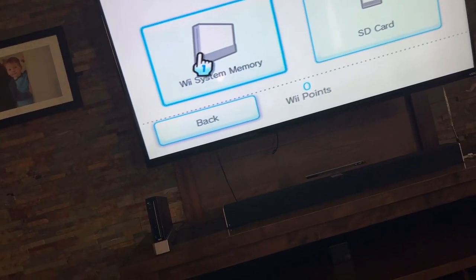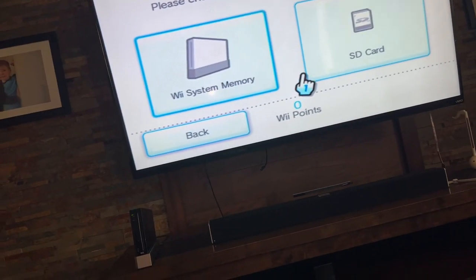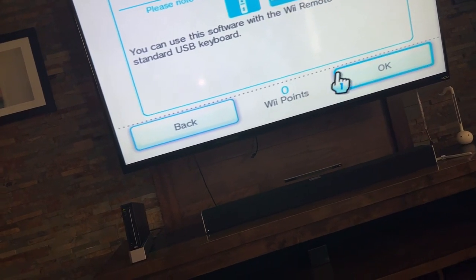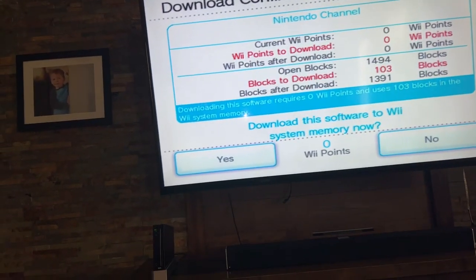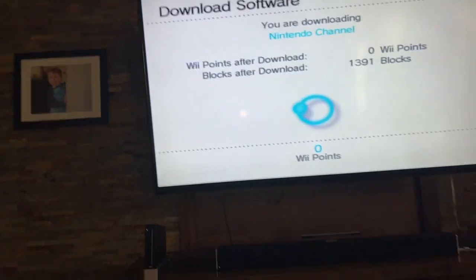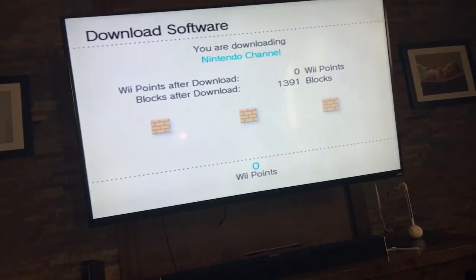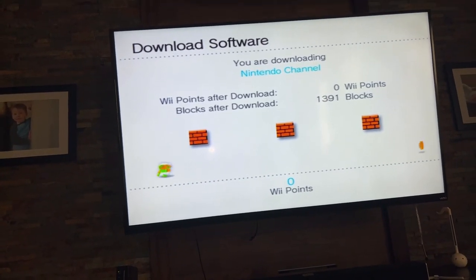Download — I'm going to download to Wii system memory. And yes, that's how you get your Wii Shop Channel to work.